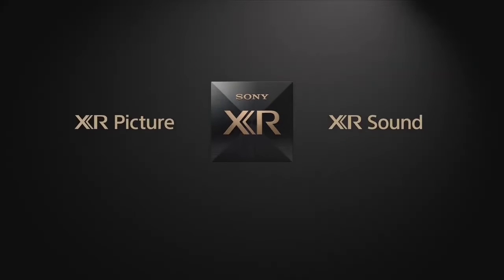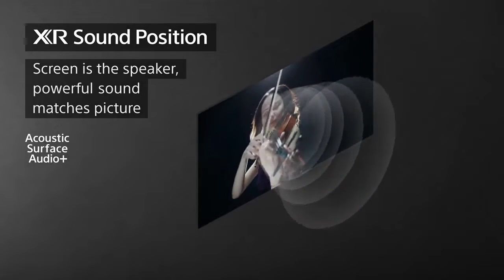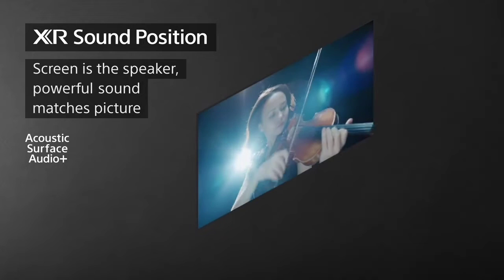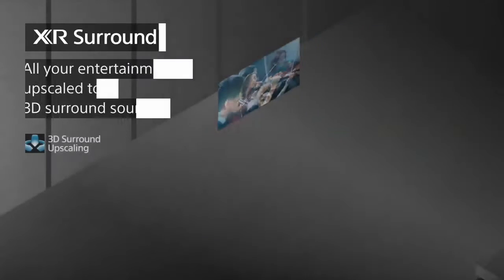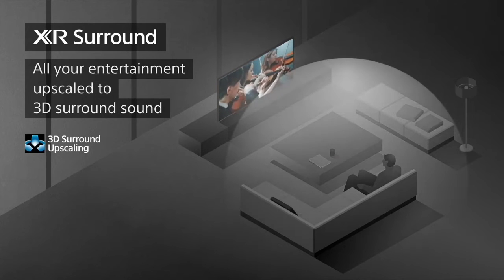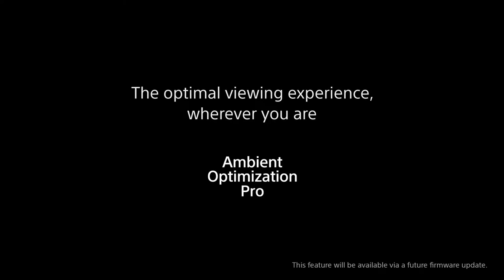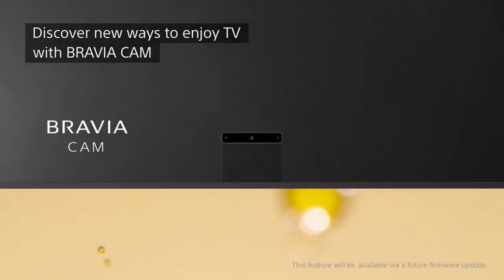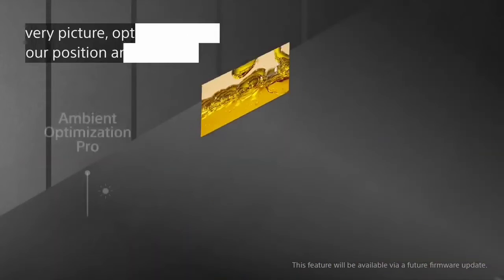The Sony is also no slouch when it comes to smart features. It runs the built-in Google TV interface, which is slower than Samsung's Tizen OS but has more features and a wider selection of streaming apps. It supports hands-free voice control so you can find your favorite content without the remote or use the voice assistant to control your other devices. However, the A95K is very expensive, so if you want a Sony OLED specifically for its processing capabilities, the Sony A80L/A80CL OLED is much cheaper.